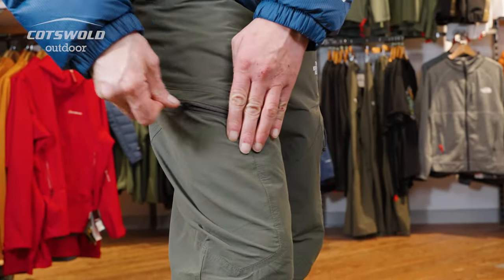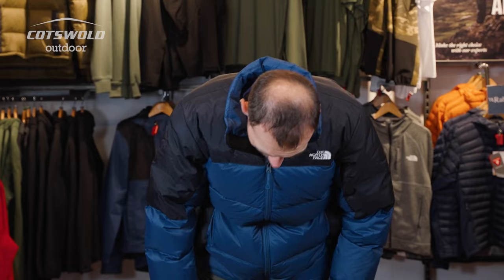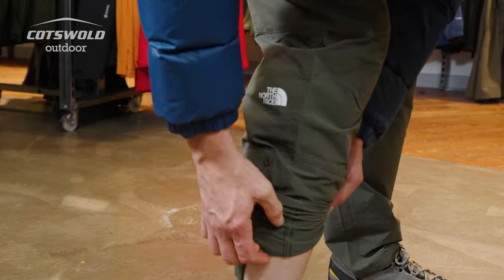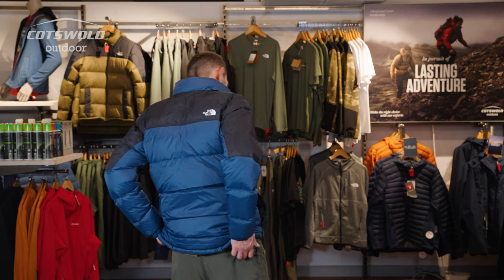You get two hand-wall pockets, two zipped thigh pockets, and one of the best features — in hot weather you can roll them up to be capri pants to really show off those calves. Strong calves. I won't do it now, but I could do it. There's also a rear zip pocket.